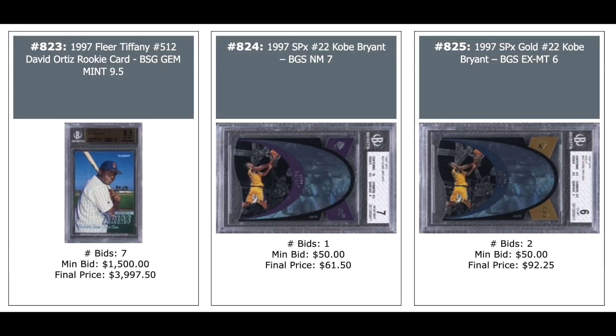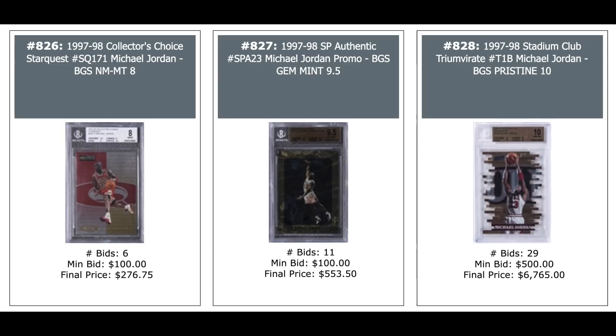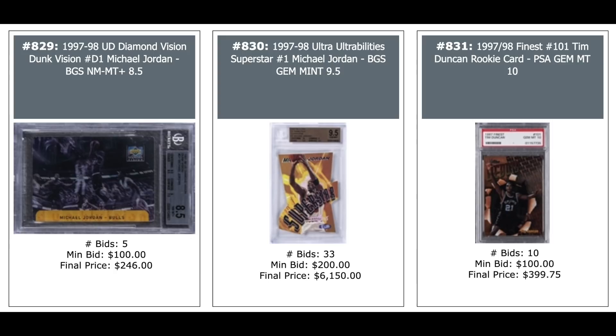A couple more Kobe's — these are second year, 97 SPX: $60 for the base, $90 for the gold. Three nice Jordan inserts from the mid to late 90s — the one on the right is impossible to get in high grade because it's super die-cut, BGS 10 — $6,765. That's Stadium Club Triumvirate. Jordan Dunk Vision — $250. Ultra Ultra Abilities Superstars — $6,000 for the die-cut version.